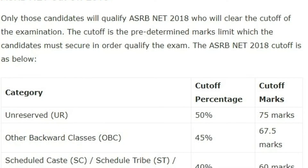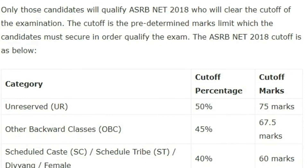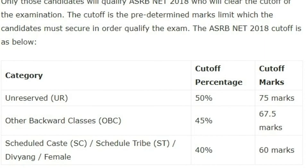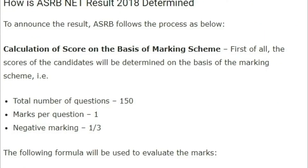The cutoff percentage for unreserved candidates is 50 percent, that is 75 marks. For OBC it is 45 percent, that is 67.5 marks. For SC, ST, differently-abled, young, and female candidates it is 40 percent or 60 marks.